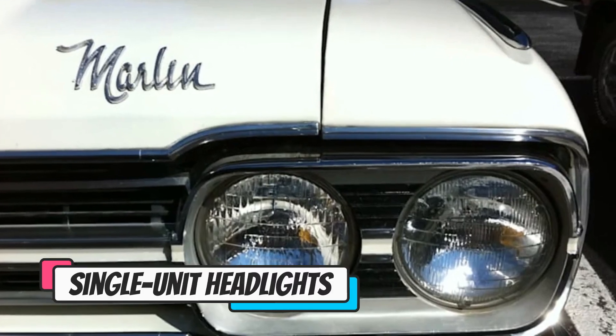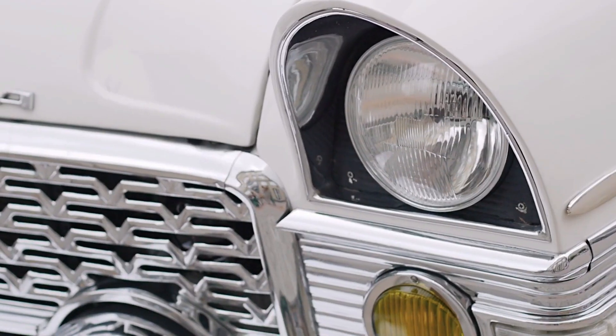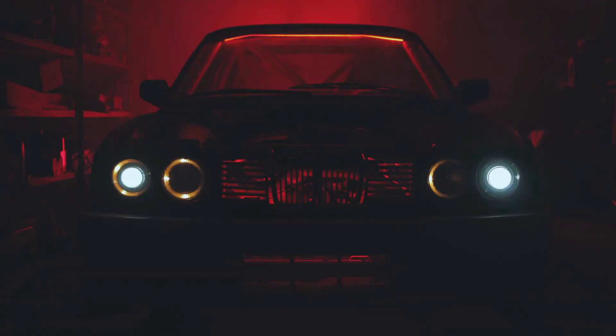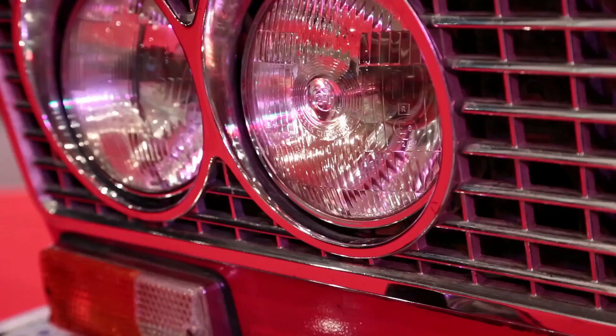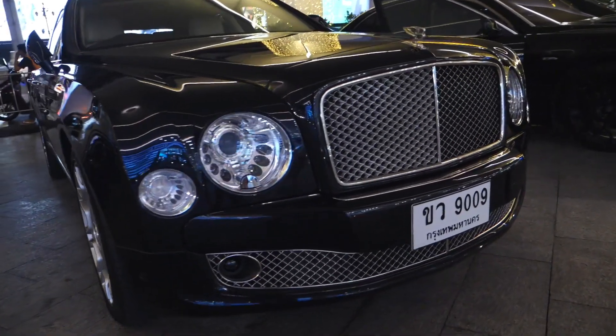Number eight: single unit headlights. Single unit headlights have one bulb in the headlight housing. They're less effective than dual unit headlights, which have two bulbs in the headlight housing. Dual unit headlights provide better visibility and safety and are more common in modern cars.